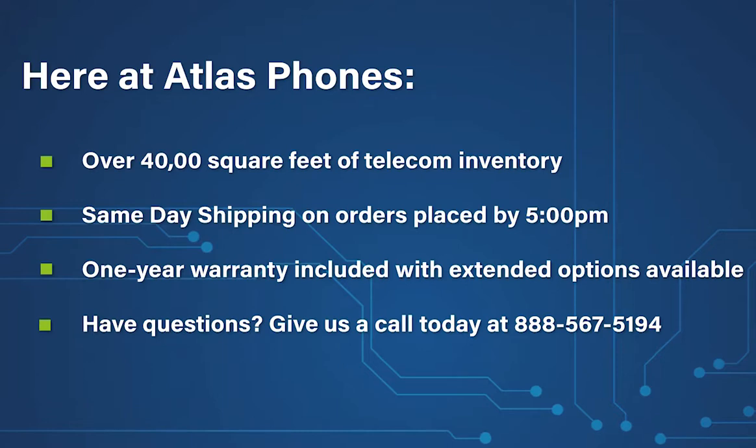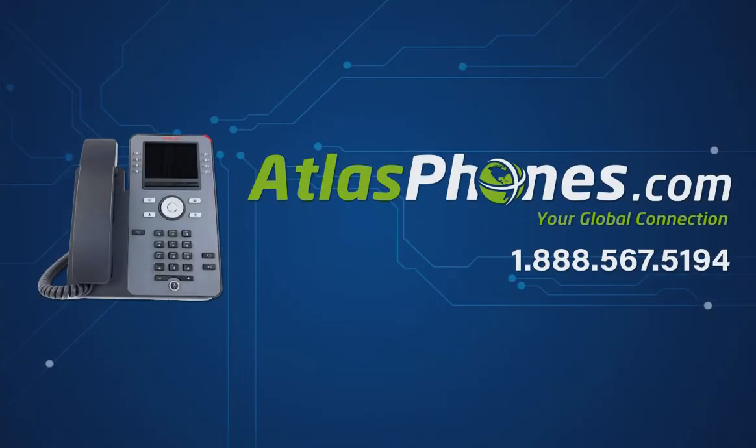We've been helping people in business since 1998 and we hope this video helped you too. You can give us a call today at 888-567-5194 or visit our website at www.atlasphones.com.